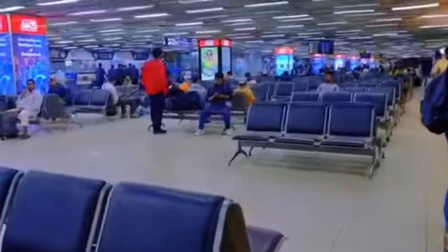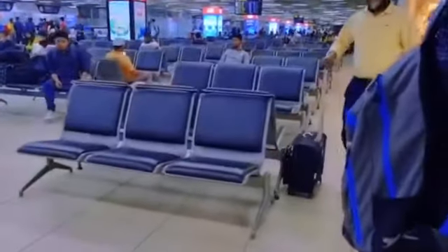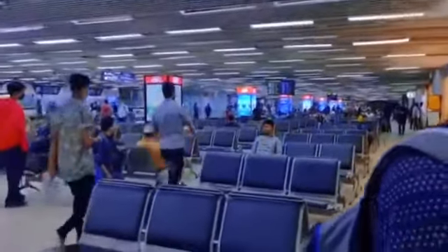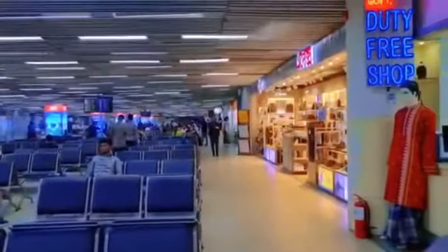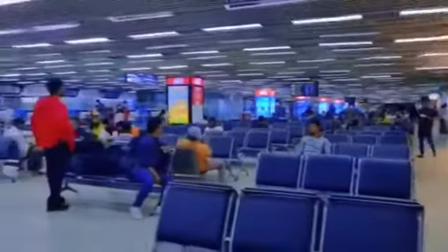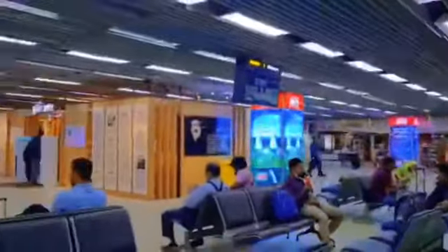I thought of sharing this with you guys — I hope you like it. This is how it looks inside the duty-free section at Dhaka Airport. I was actually enjoying the moment after four or five years of not being in Bangladesh. So many changes have been made — it's not like before, and it is well maintained, Alhamdulillah Mashallah.